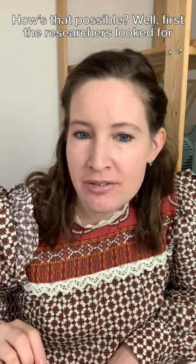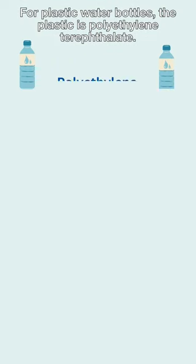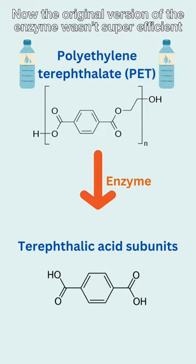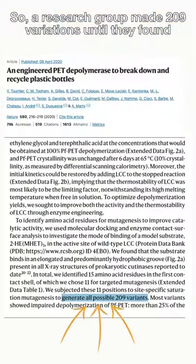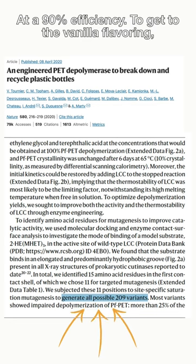The researchers looked for an enzyme that could cut up plastic into its smaller repeating subunits. For plastic water bottles, the plastic is polyethylene terephthalate. The original version of the enzyme wasn't super efficient, so a research group made 209 variations until they found a version that cut up polyethylene terephthalate at 90% efficiency.